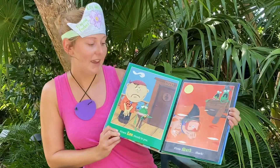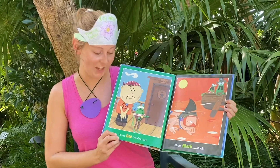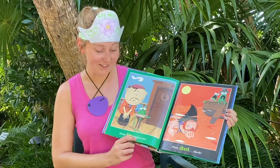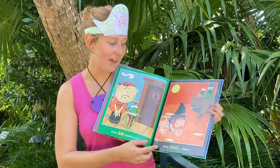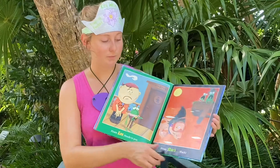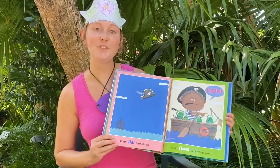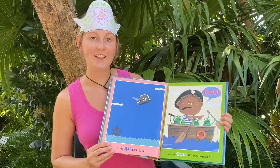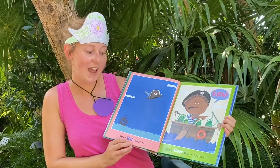A, B, C, D, E, F, G, H, I, J, K — Pirate L, at the point. Then we have Pirate Mark, sharp as they come. A, B, C, D, E, F, G, H, I, J, K, L, M, N — Pirate Nat lost his hat.